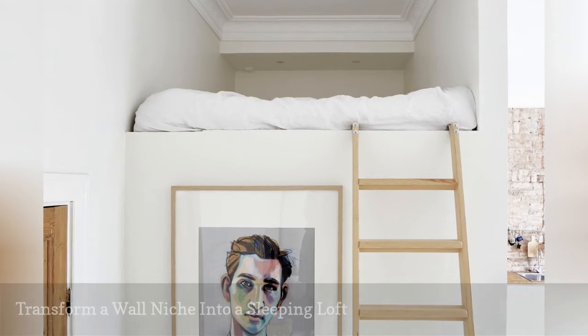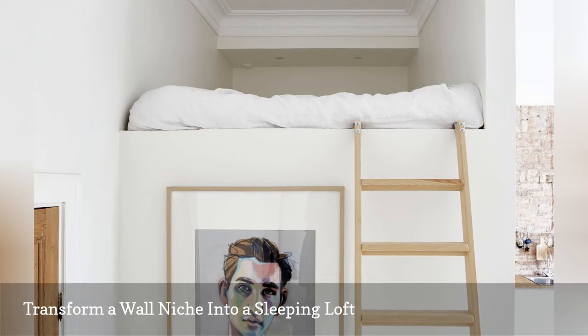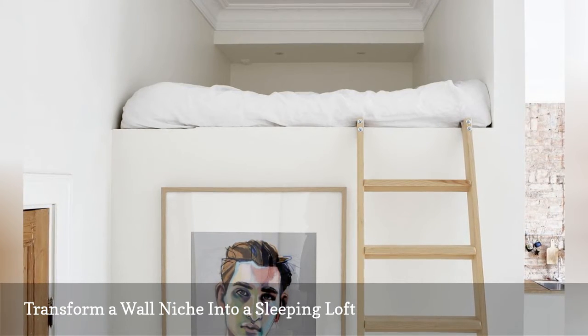Many open loft spaces may just be the best wall niches ever. This example, featured on Fantastic Frank, was turned into a sleeping nook. Alcoves like these are also ideal for storing large items — think suitcases and sports equipment.